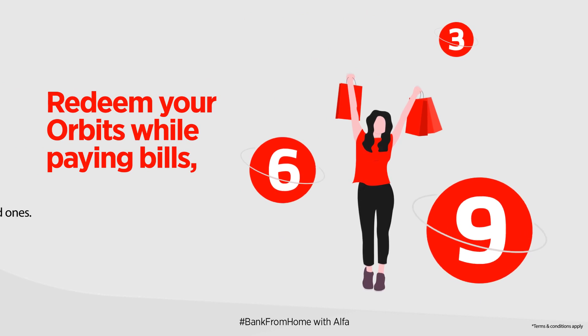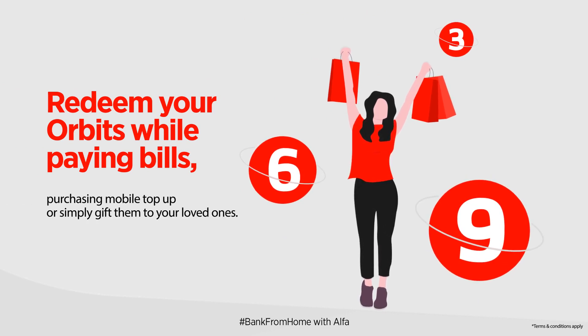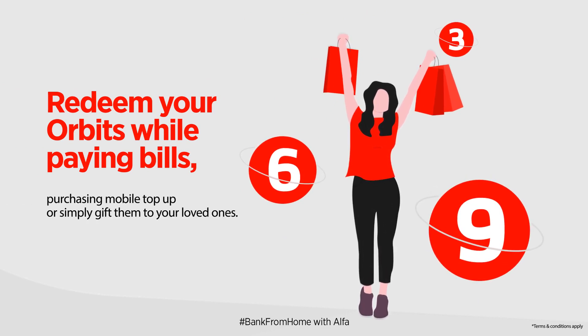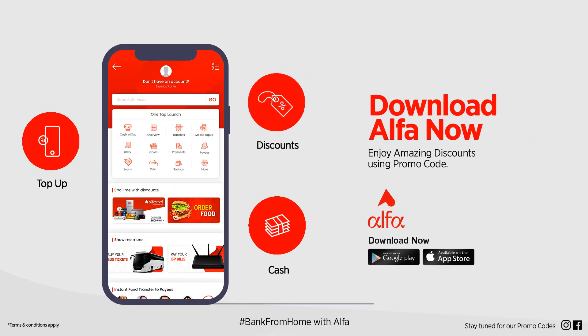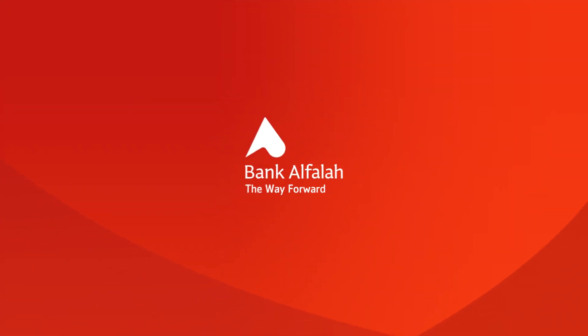Redeem your Orbitz while paying bills, purchasing mobile top-up, or simply gift them to your loved ones. Download Alpha now and enjoy amazing discounts. Bank Alphala — the way forward.